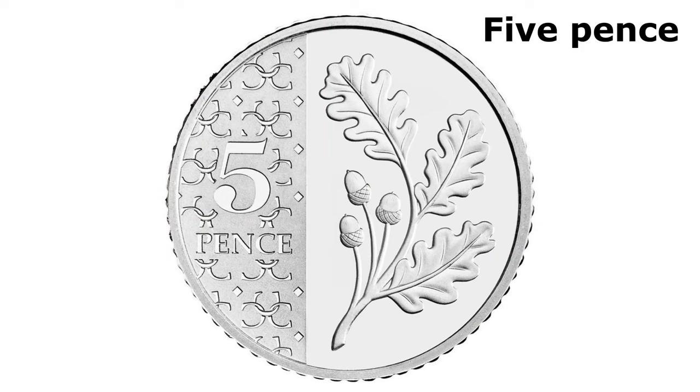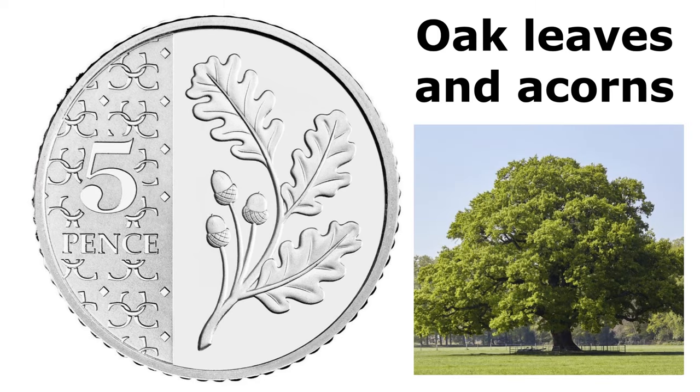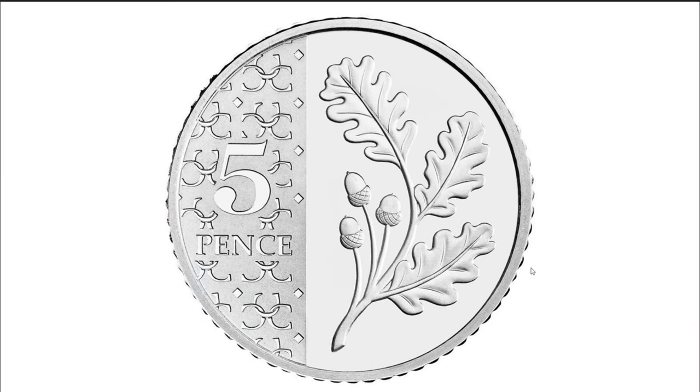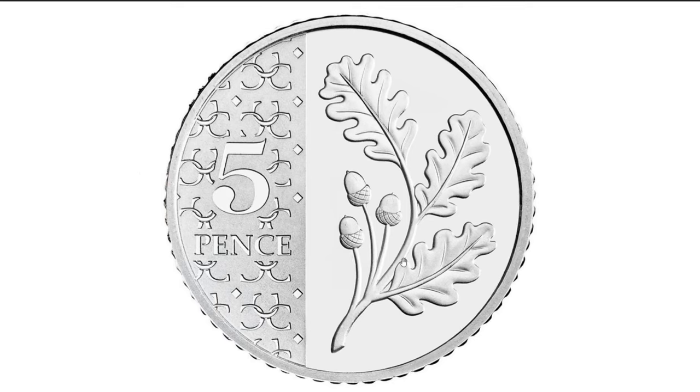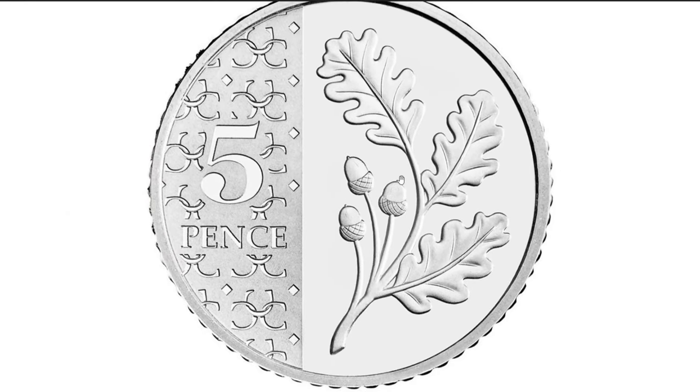Next we have the five-pence coin. This is the smallest coin in circulation, but I think the acorns and the oak leaves on there show up better on this coin than the dormouse does on the slightly bigger penny. There is an English oak tree — other varieties of oak tree are available. It signifies its role as a rich habitat for biodiversity in woodland areas and an association with monarchy of the past, the Royal Oak. I do like this design — it fits really well and looks really good.